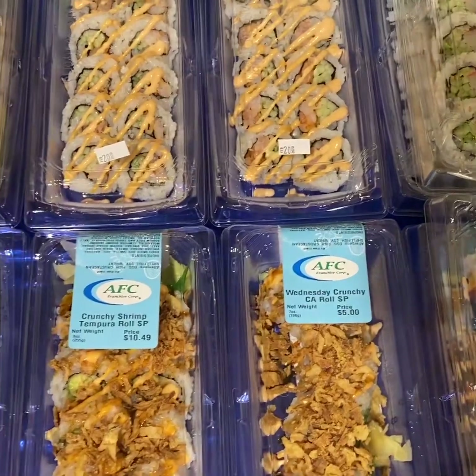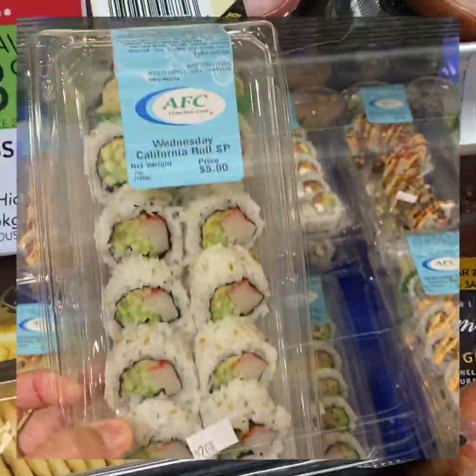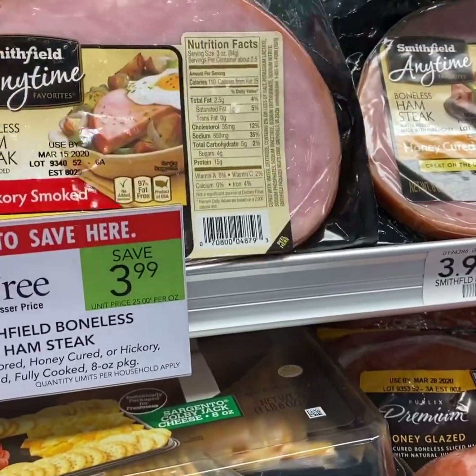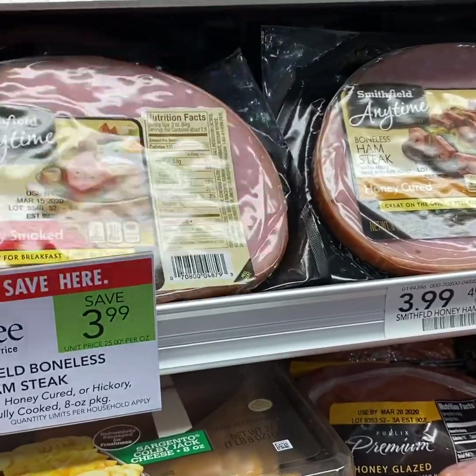Today is Wednesday $5 sushi, so if you like it, it's a good deal. These are BOGO unadvertised this week and we have a $1 off 1 printable coupon, so you pay $1 each.